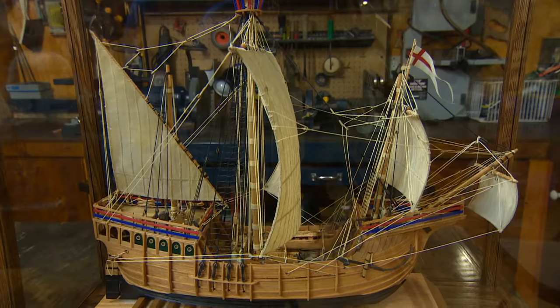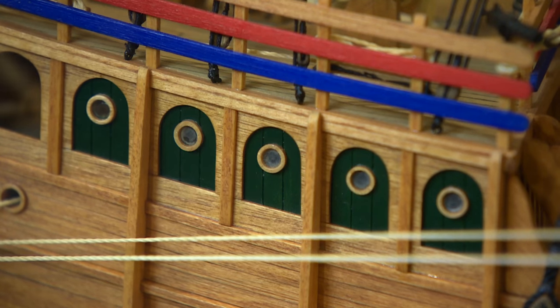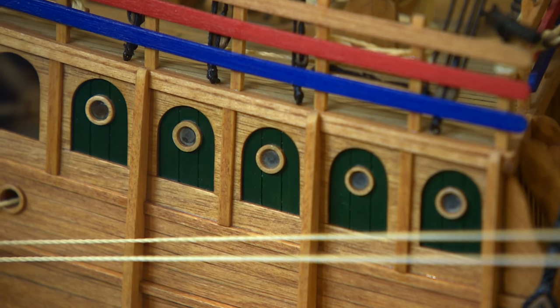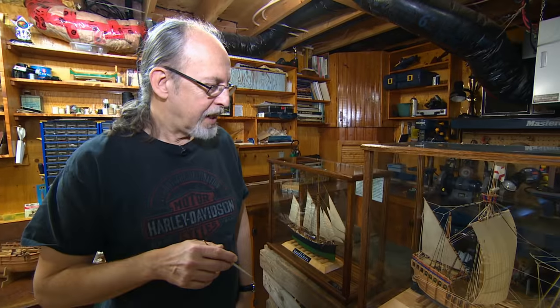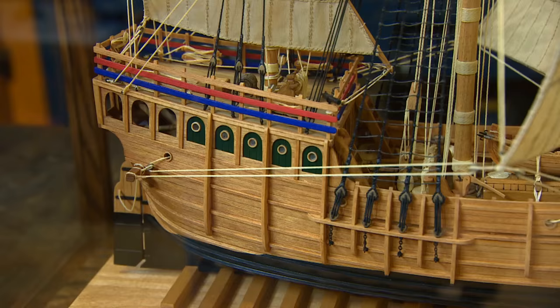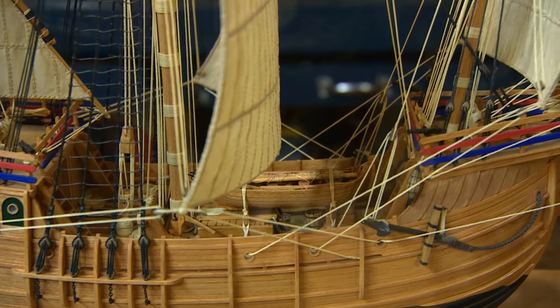This is the Matea, John Cabot's ship from 1497, named after his wife Matea — we've kind of anglicized that to Matthew. I built this a few years back, about 2,000 hours work into it. It's all entirely hand-built; every little piece I've made myself, down to the buckets and the barrels that are on deck — they're all individual pieces.